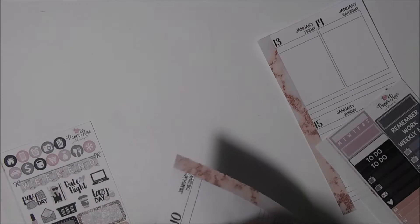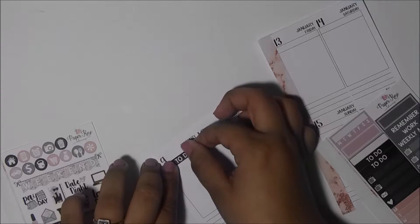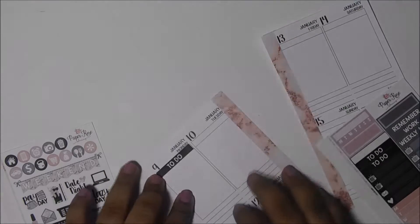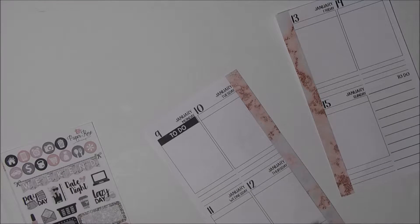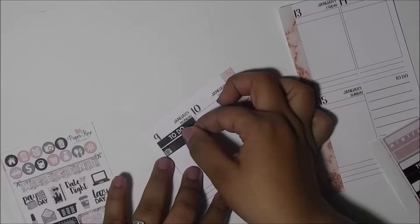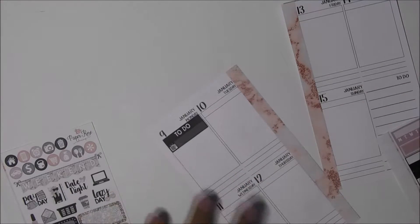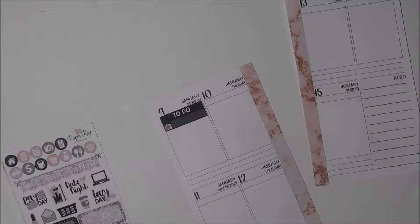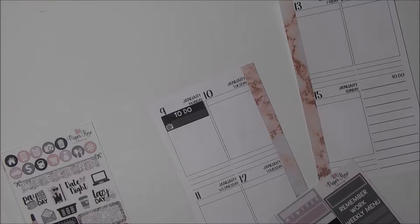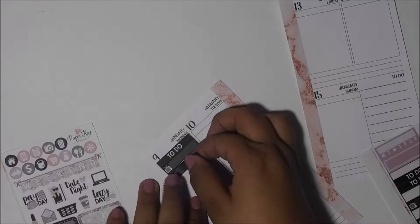Okay, it doesn't cover everything but that's fine, really. I'm using these little things here, and on Monday I am going to the post office. Yes, I really need it to go — let me put this here.